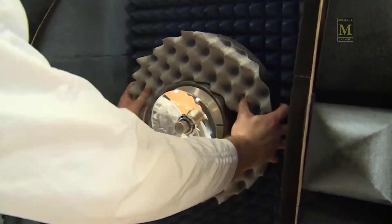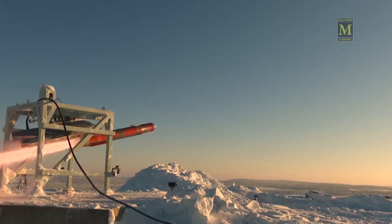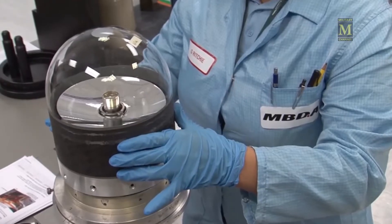Hello everyone, welcome to Military Channel. Brimstone is a ground or air-launched ground attack missile developed by MBDA, a UK company, for Britain's Royal Air Force.